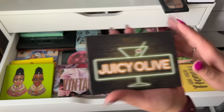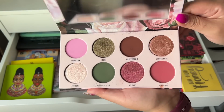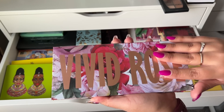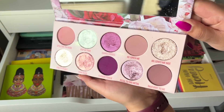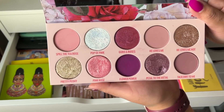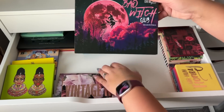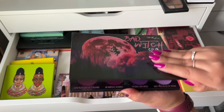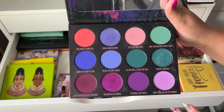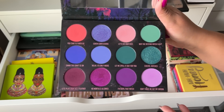The Give Me Glow Juicy Olive palette — I have a couple palettes with this green color story, so I'm going to declutter this one. Vintage Rose is super pretty, love the color story. Then Vivid Rose, which I bought off of Poshmark — the colors are so beautiful, there's a gorgeous green shift. And my last Give Me Glow palette is the Bad Witch Club, which is so beautiful. I do wish it had a couple more neutral shades but overall I really like it.